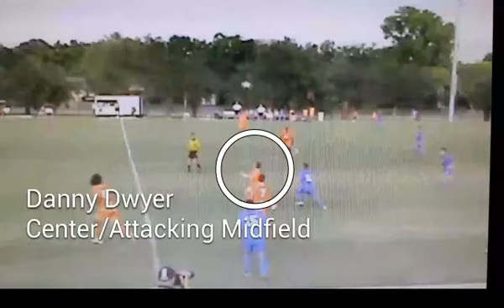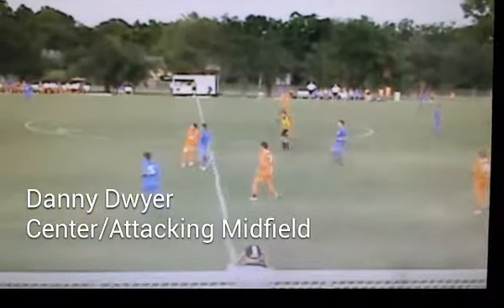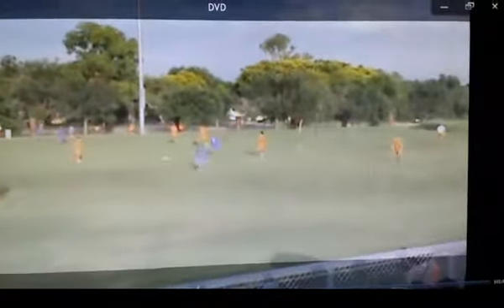So take a look here. Danny's got pressure on his back, plays it nice and simple to spark the attack. Danny receives it, doesn't see anything in front of him, so he lays it off to keep the ball. Danny plays a nice one touch 30 yard pass.